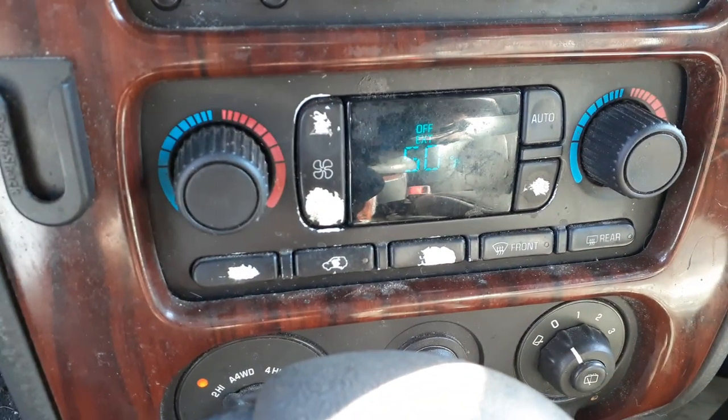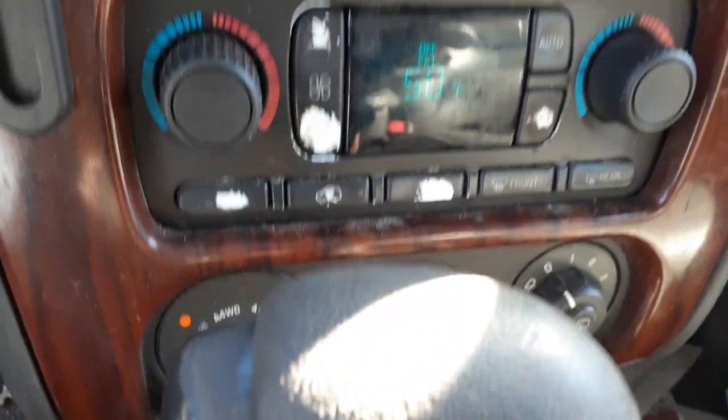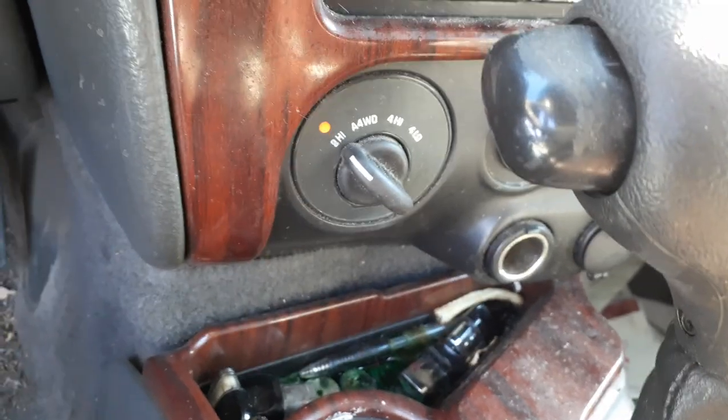One button missing. Here's the automatic temperature control. Here's your four-wheel drive dial.